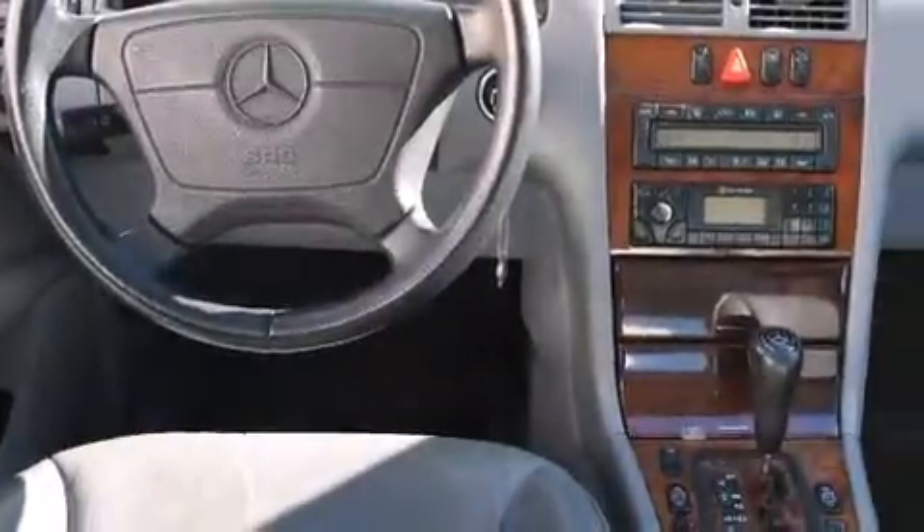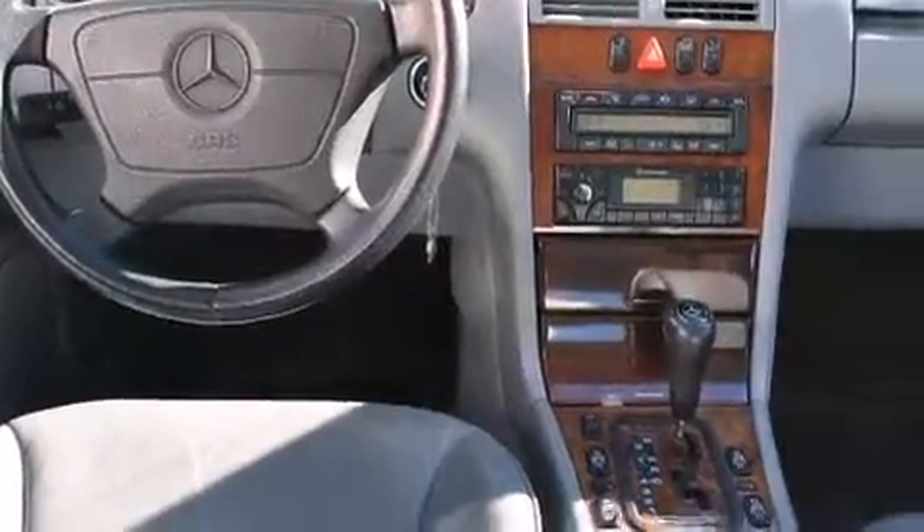All of the following features are included: steering wheel memory settings, air conditioning with automatic climate control, cruise control, a leather-wrapped steering wheel, and front side impact airbags.